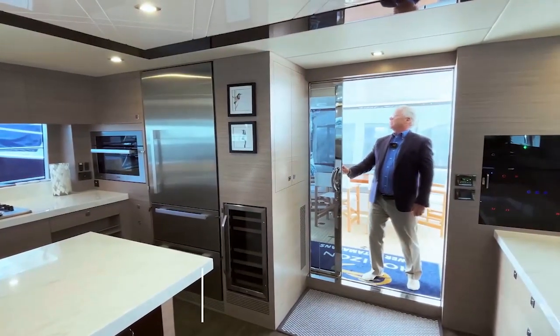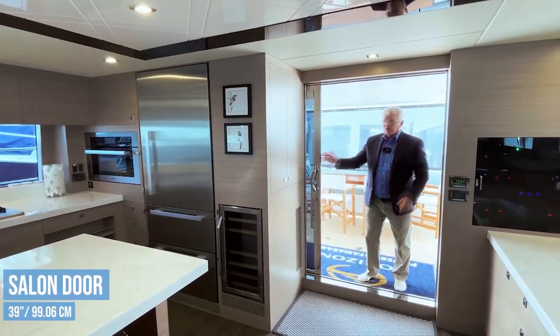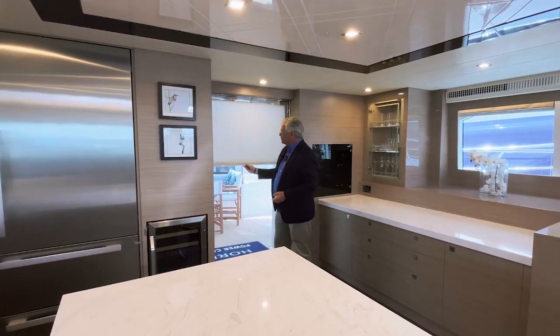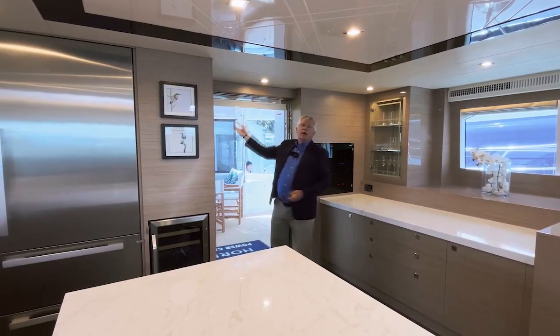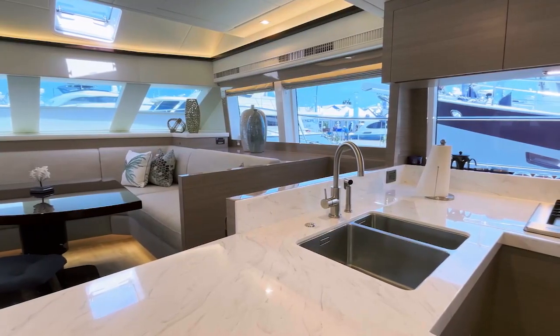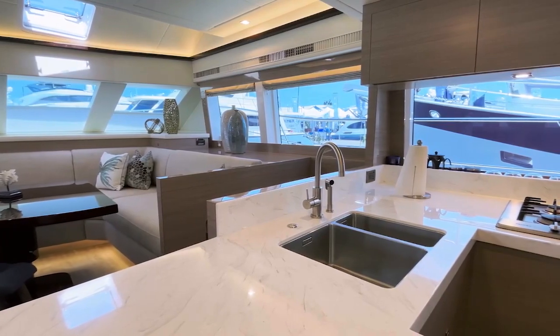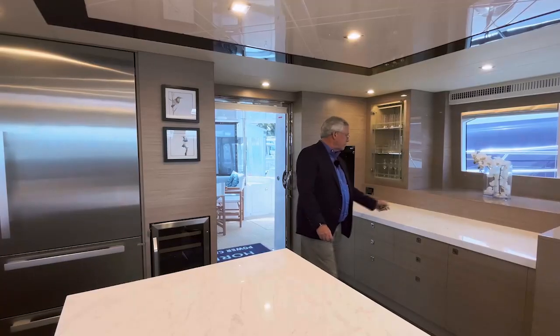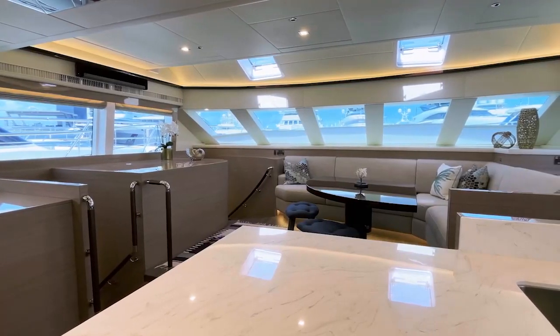The sliding door — stainless steel framed tinted glass — opens 39 inches. Closed, we can pull down a privacy shade, and we enter into the main deck with a wide open atmosphere. Windows all around, great visibility. Galley is aft and to starboard. There's a prep area to the port side and the salon is forward. Let's look at each of these areas individually, starting with the galley.